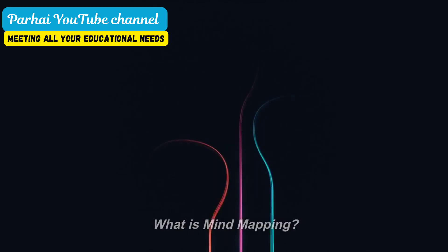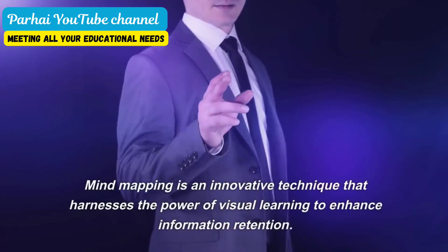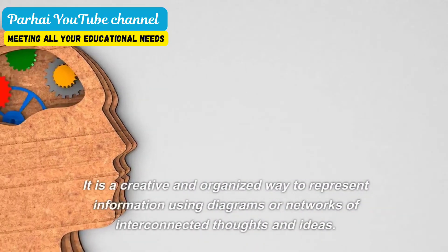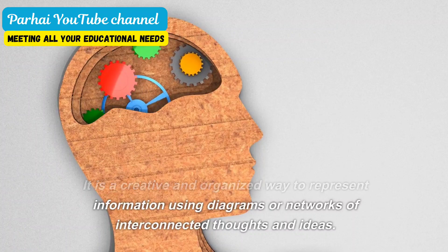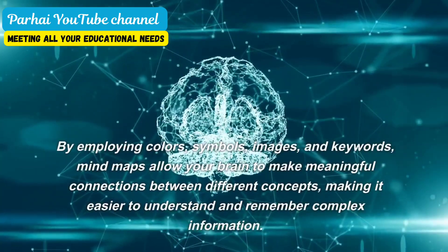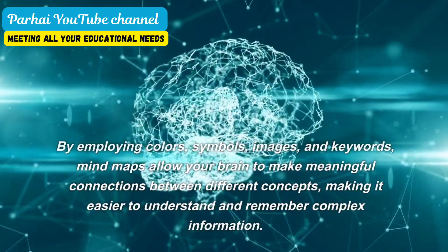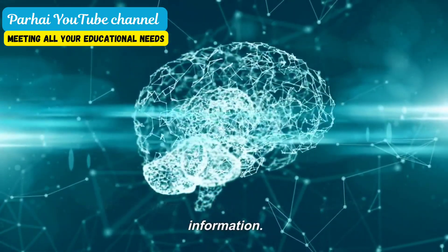What is mind mapping? A revolutionary approach to learning. Mind mapping is an innovative technique that harnesses the power of visual learning to enhance information retention. It is a creative and organized way to represent information using diagrams or networks of interconnected thoughts and ideas. By employing colors, symbols, images, and keywords, mind maps allow your brain to make meaningful connections between different concepts, making it easier to understand and remember complex information.